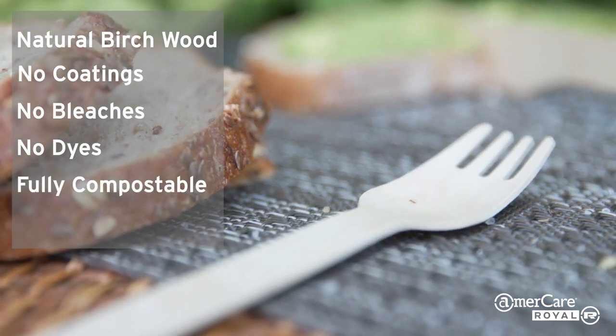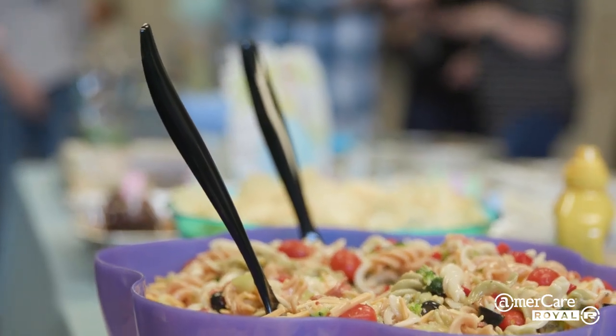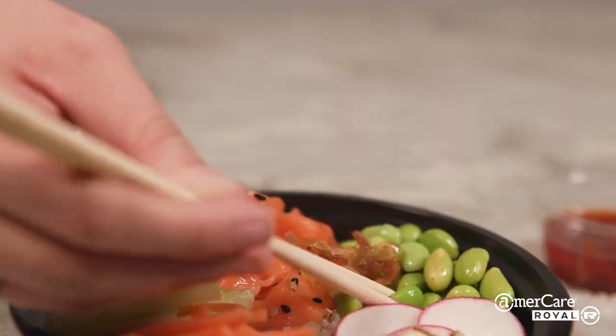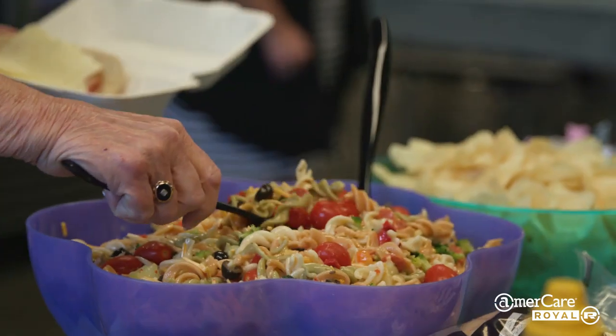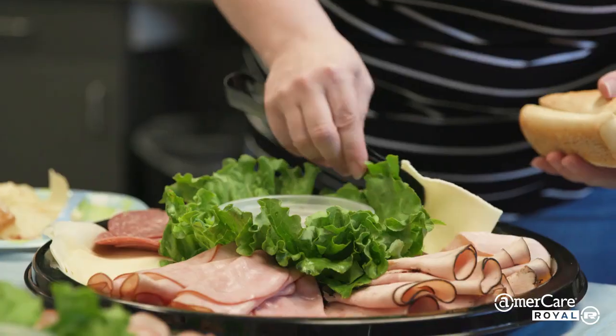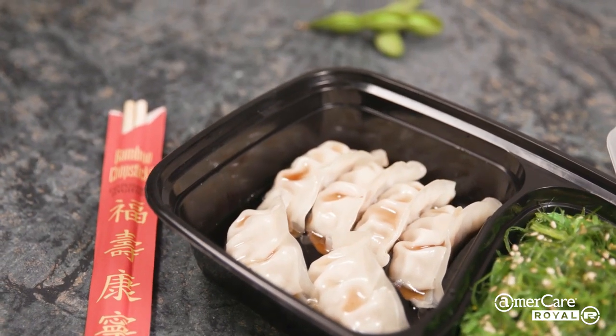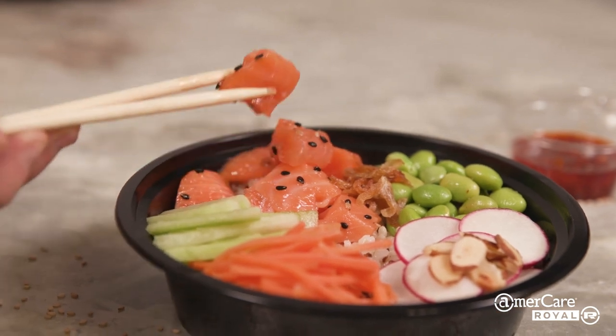Emmercare Royal also carries a complete line of serving utensils and specialty cutlery to complete a positive eating experience. We offer serving utensils made from high-quality polystyrene that are ideal for catering, events, and restaurants. Our bamboo chopsticks are always popular in a variety of food service operation settings, and are fully compostable.